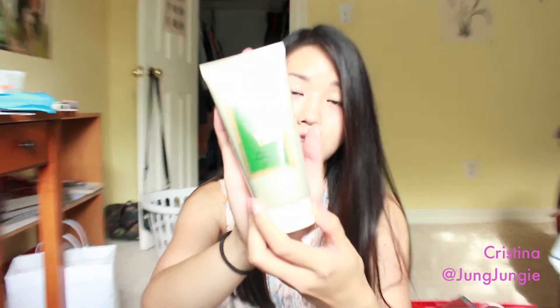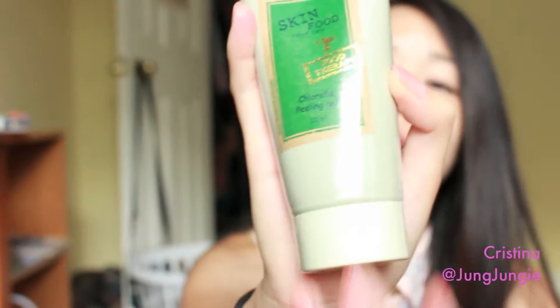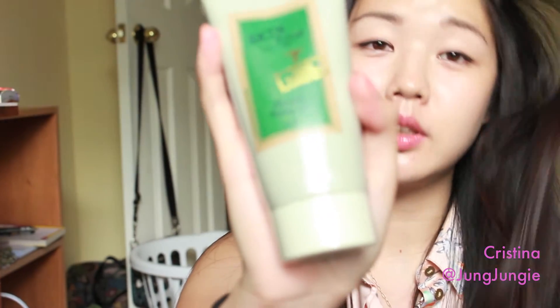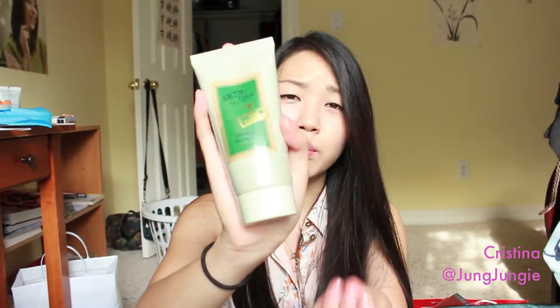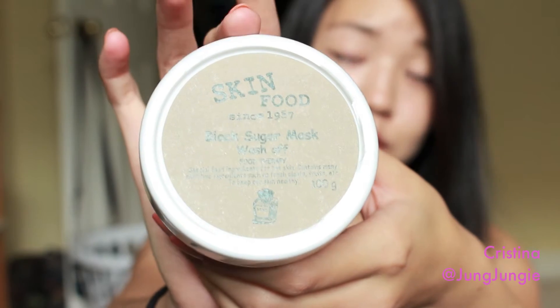I also went to Skin Food, and they are really popular for using a lot of natural products. My first item is this peeling mask. I tried this before but in a different type, which was peppermint extract — this one is Chlorilla. This mask does wonders: you put it on your face, it's like a white paste, spread it all over and leave it for about 10 to 15 minutes. After it dries, you peel it off and your face is so much brighter and smoother. I also got the black sugar mask and I'll let you know what I think after I use it.